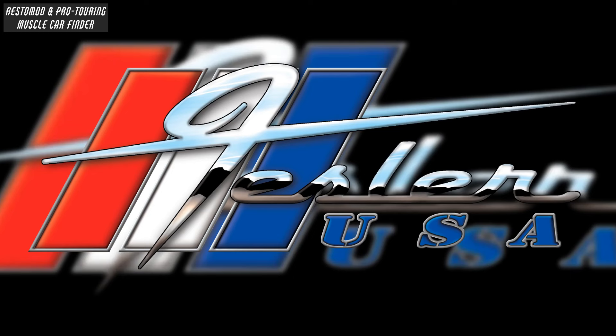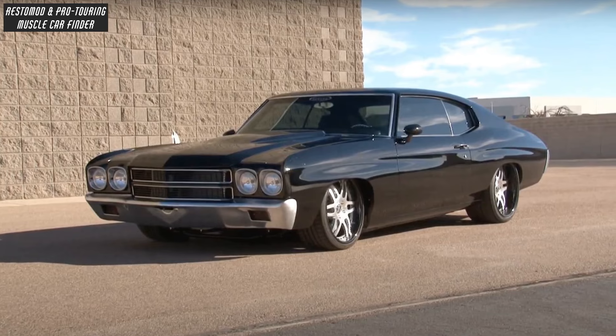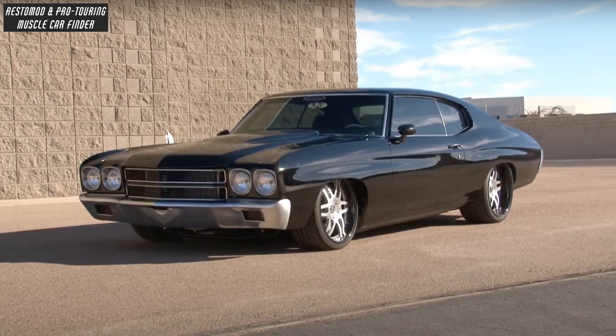In this video, we showcase a Fesler USA built — the Fesler USA Restomode 1970 Chevrolet Chevelle Supersport named Primeval, owned by Mike Watts.